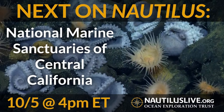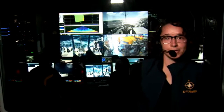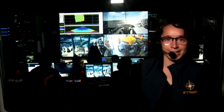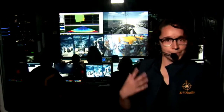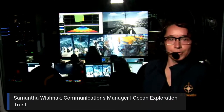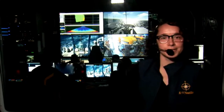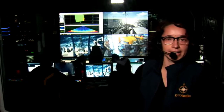Hello everyone, and welcome to Next on Nautilus, one of our three live event series taking you behind the scenes of our 2020 Nautilus expedition season, in addition to our normal live stream on NautilusLive.org. Welcome aboard exploration vessel Nautilus. My name is Samantha Wyschnack, communications manager for the Ocean Exploration Trust and currently aboard as a navigator.